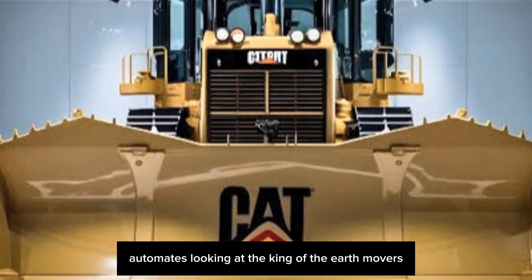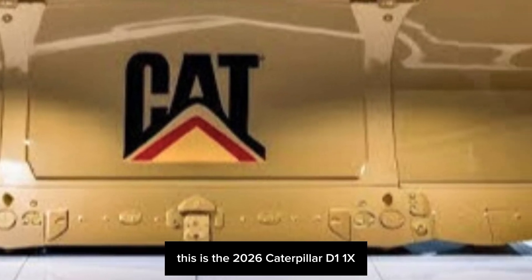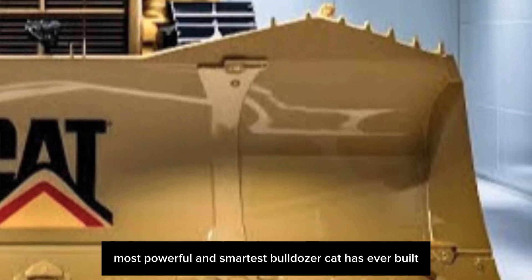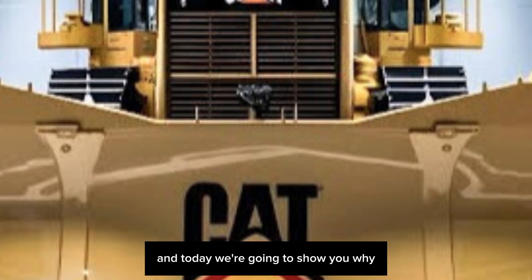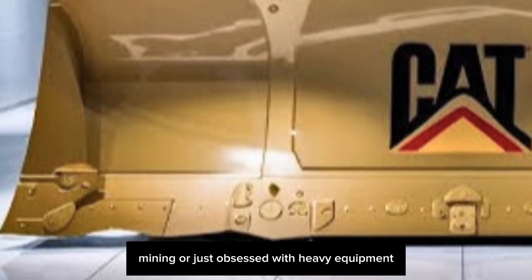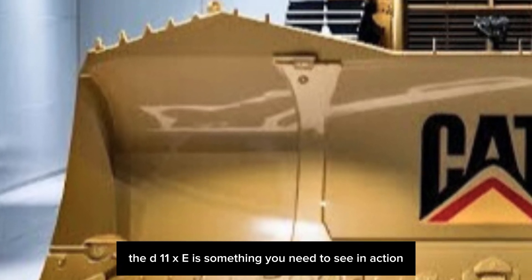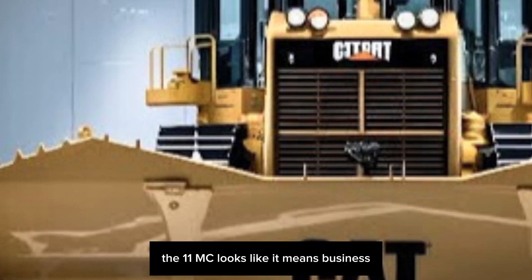Welcome to my channel. Today we're looking at the king of the earth movers — the 2026 Caterpillar D11XE, the most advanced, most powerful, and smartest bulldozer Cat has ever built. Today we're going to show you why this beast is changing the game forever, whether you're in construction, mining, or just obsessed with heavy equipment.